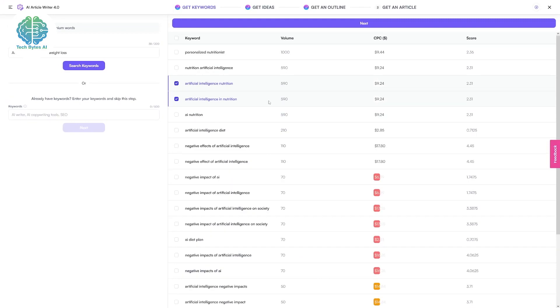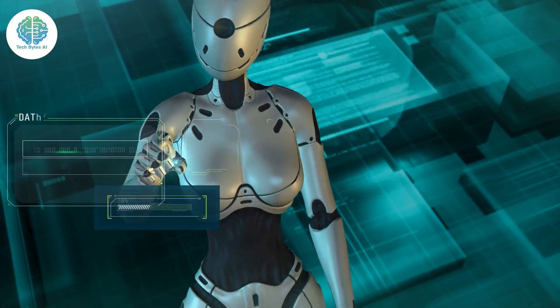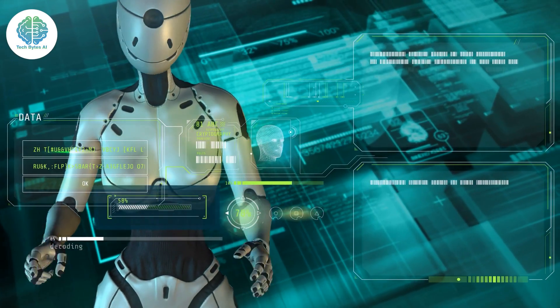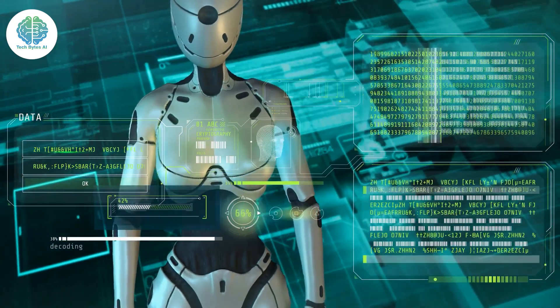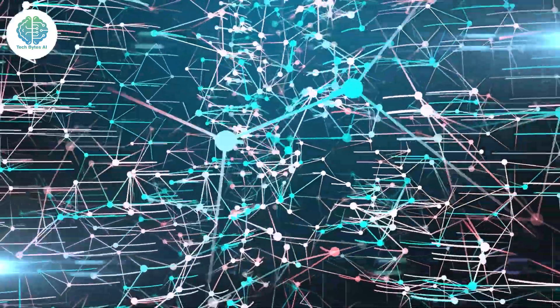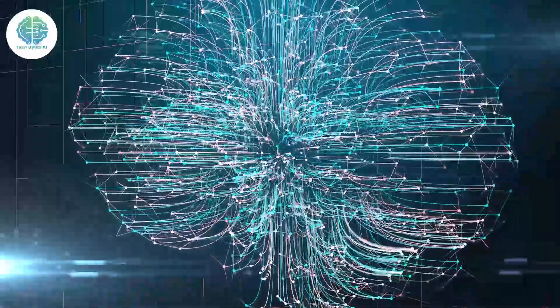Additionally, Writesonic AI is a master at crafting content that's not just engaging but also jam-packed with valuable information. Say goodbye to dull, lifeless text and hello to content that keeps your readers hooked. So the question is: how do you unlock the power of Writesonic AI?